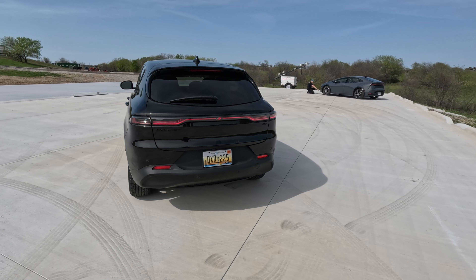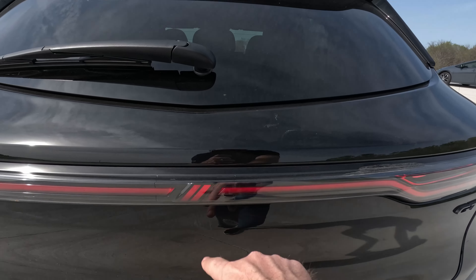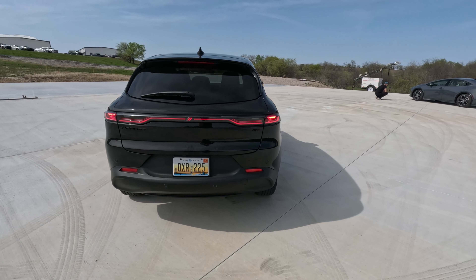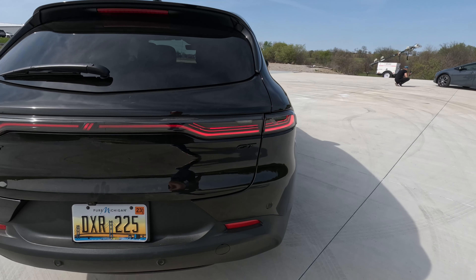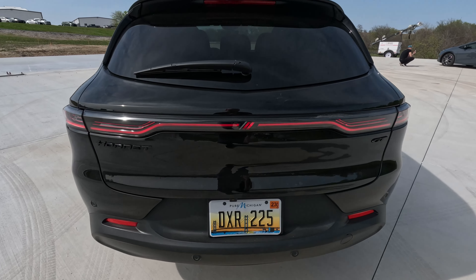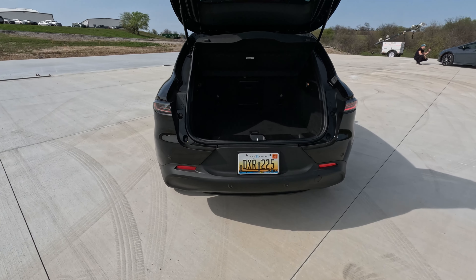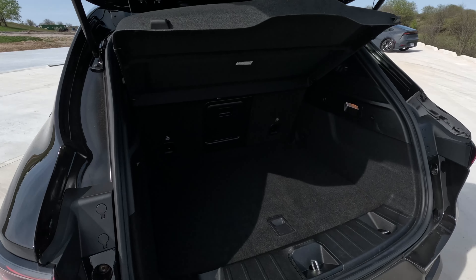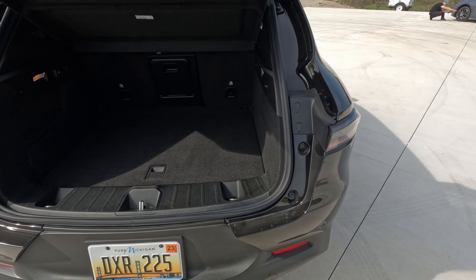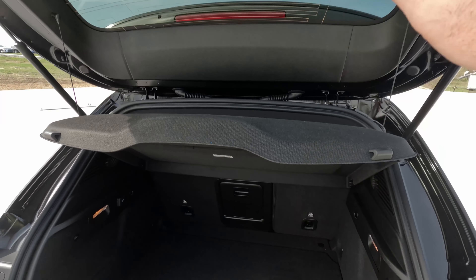Moving around back, you can see full-width LED lights, a light-up Dodge logo in the center, LED turn signals, brake lights — I really like that. We get a GT badge on the back; everything is blacked out on this one. Moving back here, we've got a decent-size luggage compartment. I checked one out at the Houston Auto Show and was able to get my luggage in, though it took some creative packaging. There's a hard parcel shelf back here.